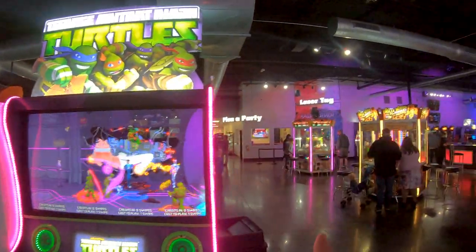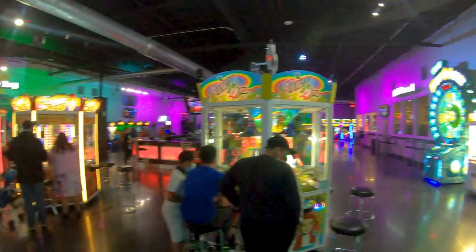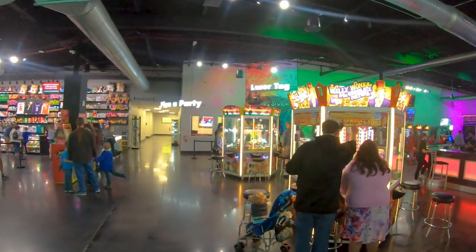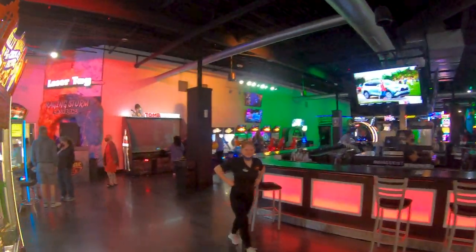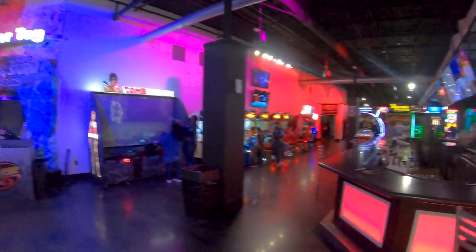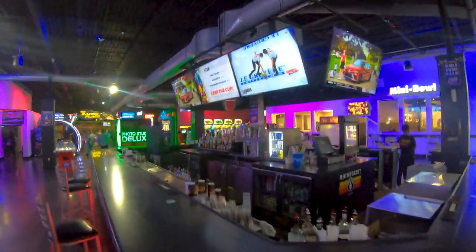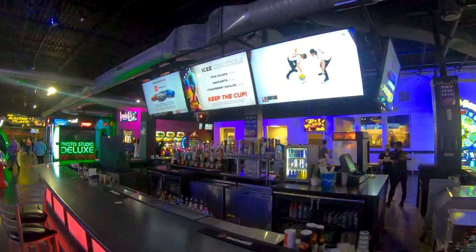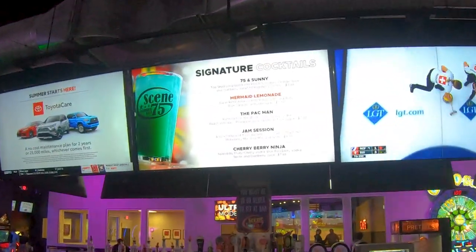You can also have your party here, which I would say is a really great place because this location is really good — I like it more than the Columbus location. They've got laser tag and another bar right here, which is really nice.